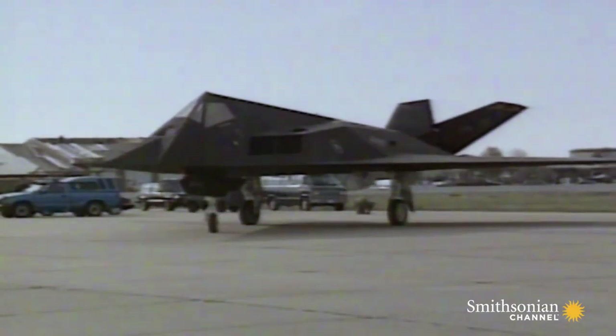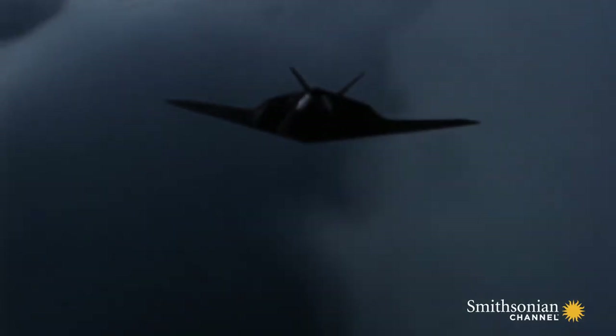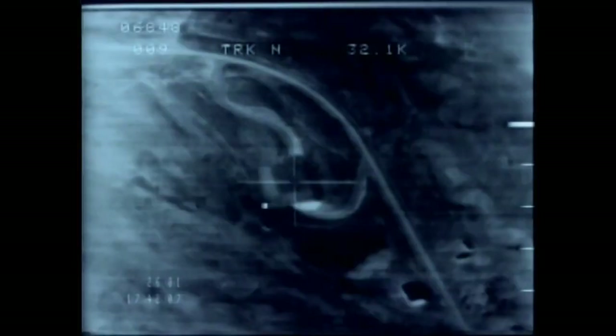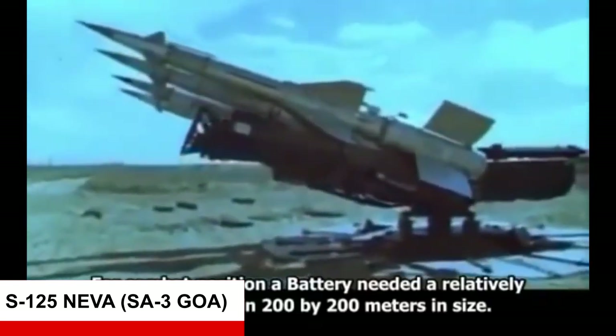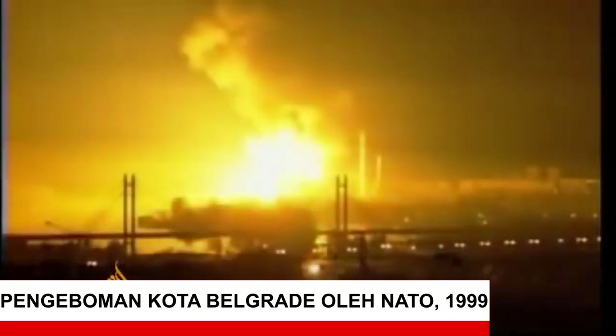F-117 Nighthawk telah melakukan ratusan sortie pada saat Gulf War untuk menghancurkan HVT atau High Value Target seperti Command Post, SAM Site, Radar Site, dan target lainnya. Akan tetapi, pamor dari F-117 Nighthawk seketika jatuh saat pesawat ini tersengat oleh rudal antiudara Soviet S-125 Neva pada saat Amerika melakukan Operation Noble Anvil di Yugoslavia pada 27 Maret 1999.